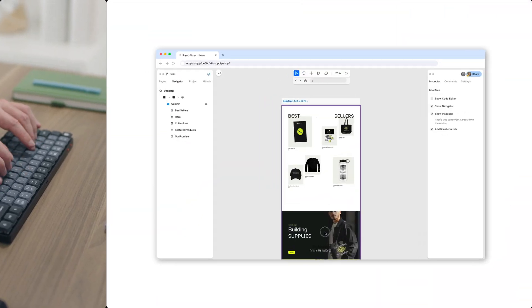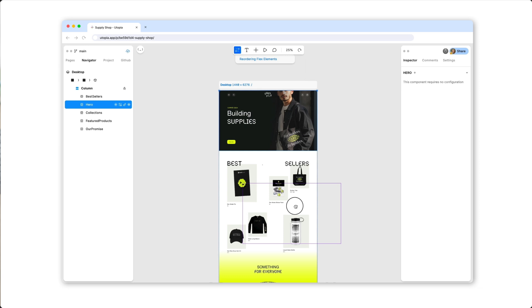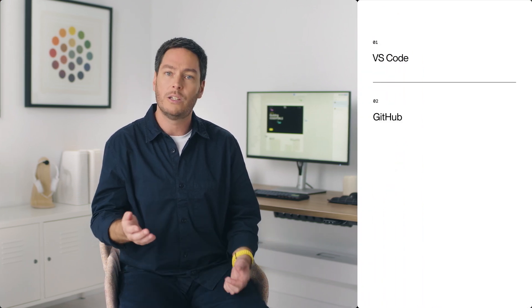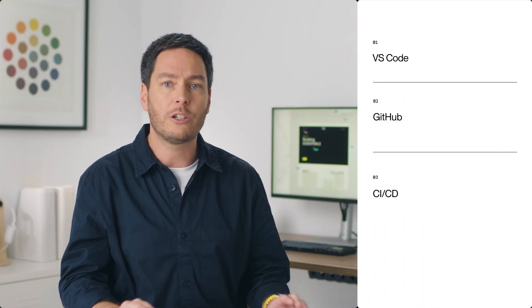And for any CMS we support, you can even update content right from inside the editor. But it's not just your non-technical teams that benefit — it's developers like us too. We can make changes and see them in real time, visually debug our designs, and always jump straight to source. And because it's code, we can keep using all our existing tools like VS Code, GitHub, CI, and CD to stay on top of everything.